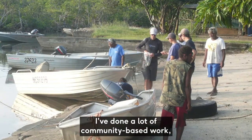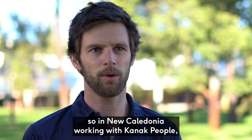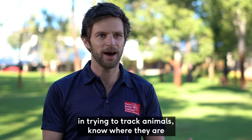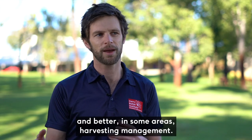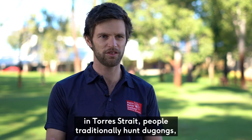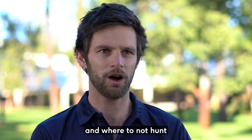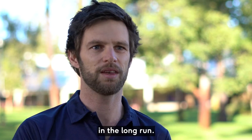I've done a lot of community-based work — in New Caledonia working with Kanak people, and in Torres Strait working with Torres Strait Islanders — trying to track animals and know where they are in order to inform better management. In Torres Strait, for example, people traditionally hunt dugongs, and they were interested in knowing where to hunt and where not to hunt in order to make sure the population is maintained in the long run.